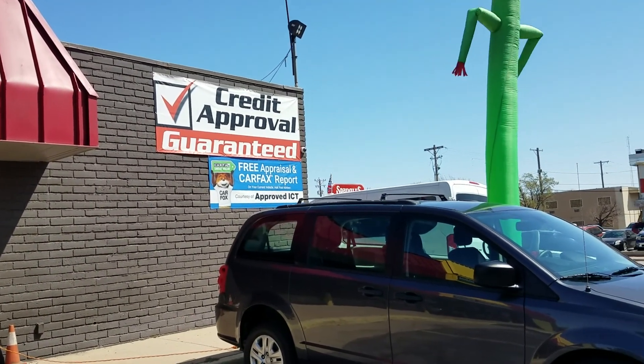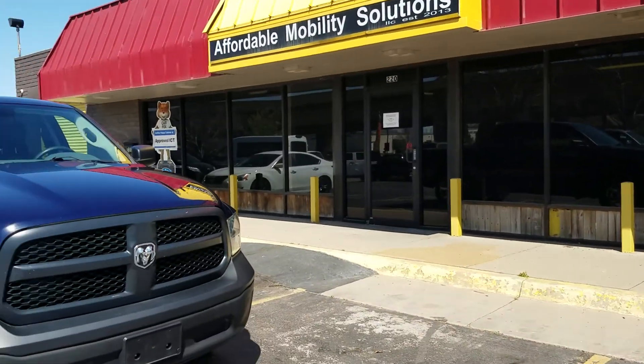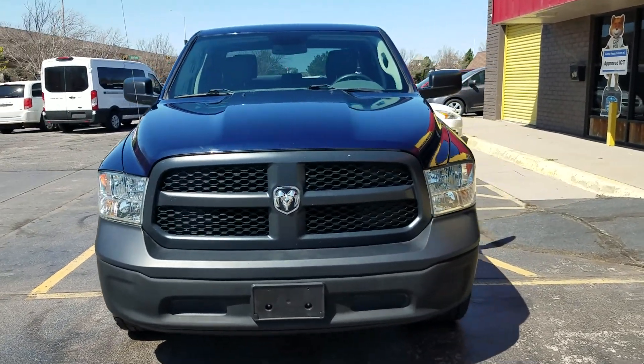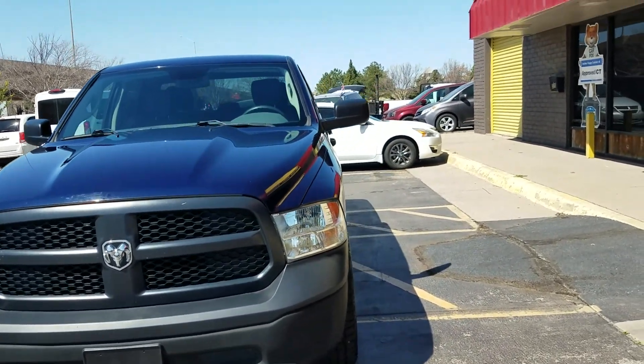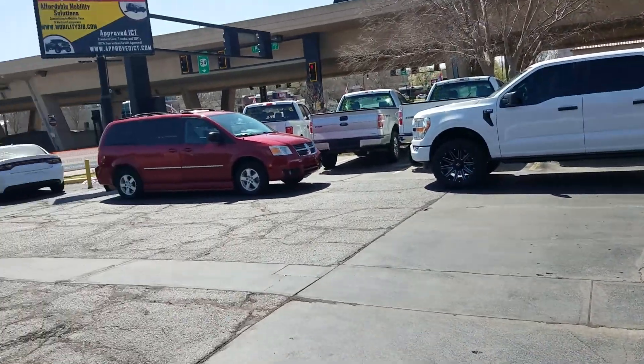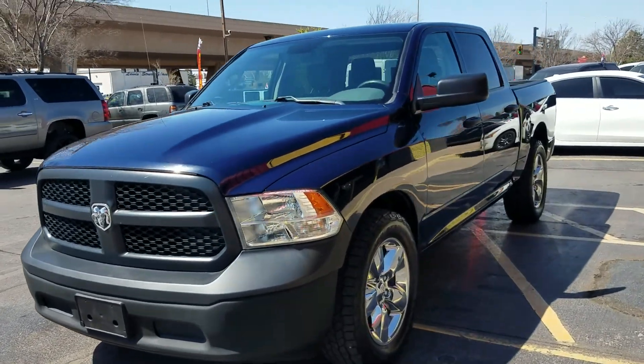No matter your credit history, call or text Mike today at 316-390-8340. Mike can send an application to your phone or email and figure out what it would take to drive off the lot today in this Ram or any of our other vehicles with 100% guaranteed credit approval. We'll also work with your bank or credit union if you choose to go that route.